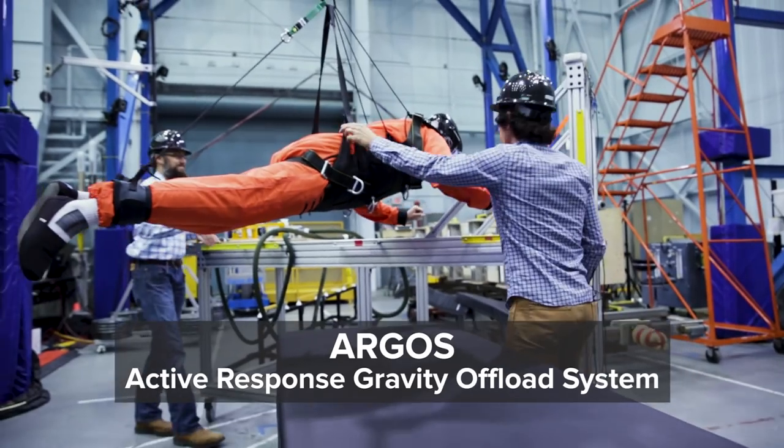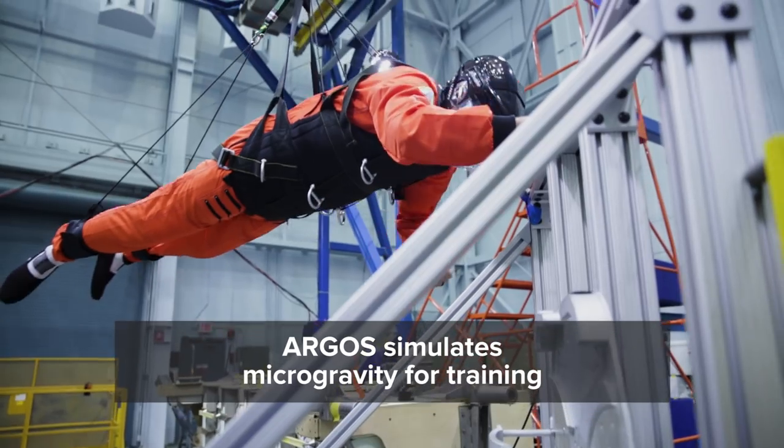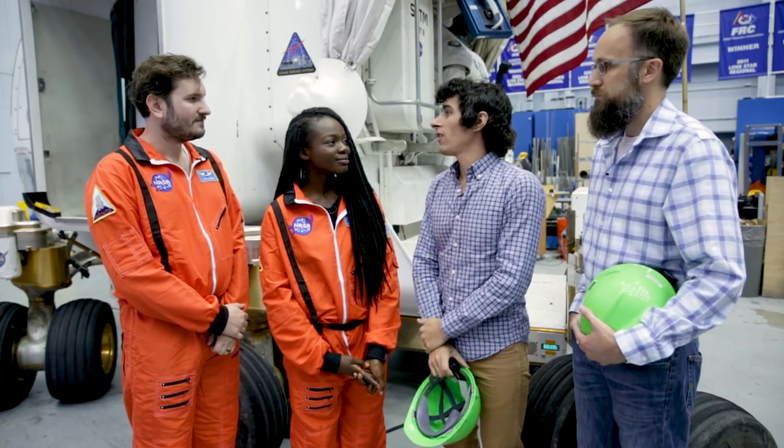My name is Paul Valli. I'm the ARGOS project manager here at NASA Johnson Space Center. And I'm Brian Mader. I work in EVA operations — we do crew training and flight control for spacewalks. This is the Active Response Gravity Offload System, and what we do here is simulate reduced gravity. We're going to put you into zero gravity, or microgravity as we call it, and that will make you feel like you're floating around in space.